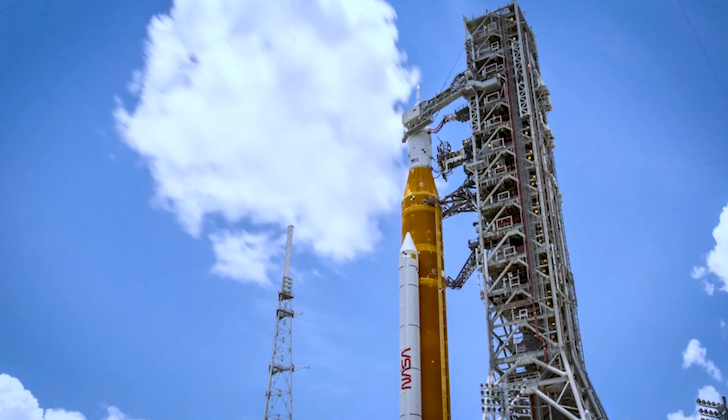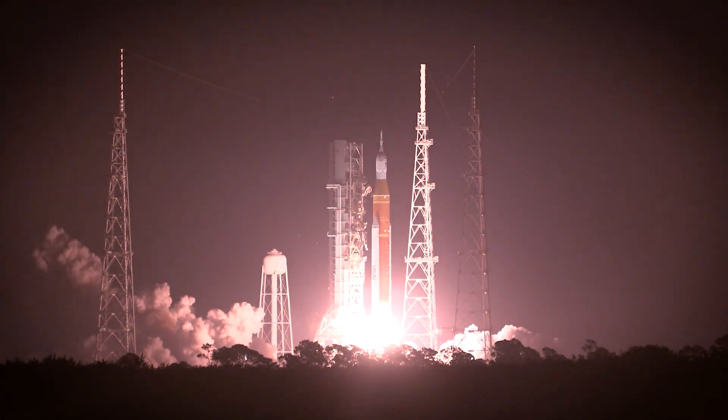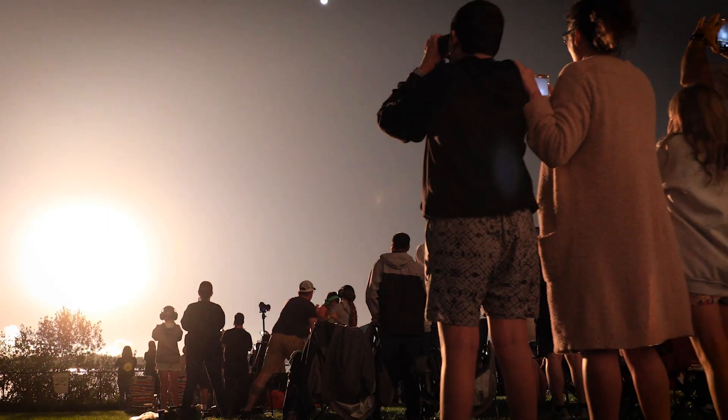NASA's missions are one of a kind. It's exploration. Three, two, one, and liftoff of Artemis I. It's discovery.